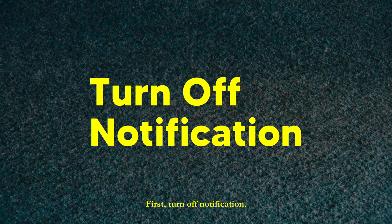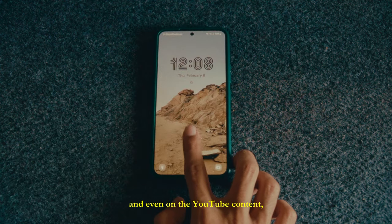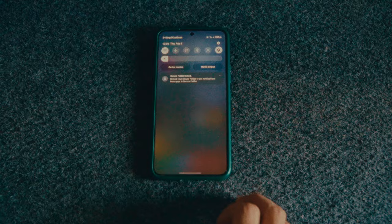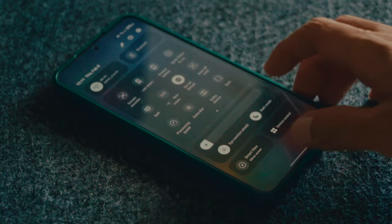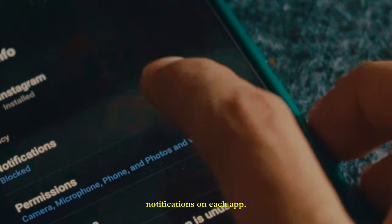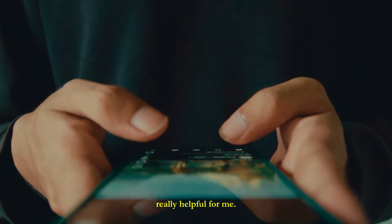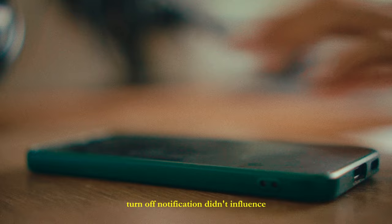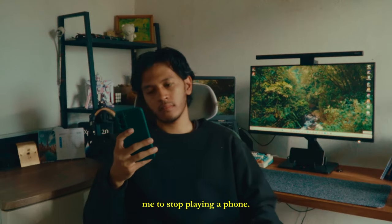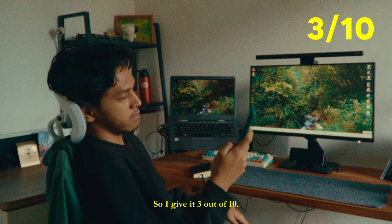First: turn off notifications. This method is very common in every article and even in YouTube content. I just have to activate the do not disturb mode on my phone, or I can disable notifications on each app. But this method is not really helpful for me. The distraction is still there, and especially when I'm on my phone, turning off notifications didn't influence me to stop using my phone. So I give it 3 out of 10.